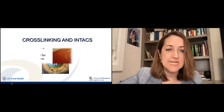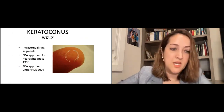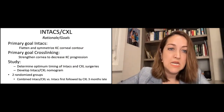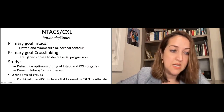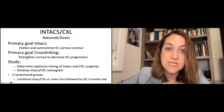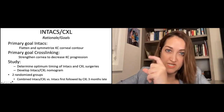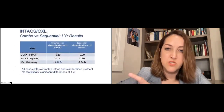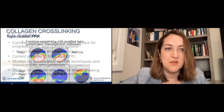Intacs are little intracorneal ring segments initially approved for patients who didn't want to be so nearsighted — surgically placed into the corneal stroma to flatten the cornea and create more symmetry. However, progression tends to continue with intacs alone. Combining intacs with cross-linking — either at the same time or three months later — may be helpful in a small percentage of corneas where the shape change is successful. Cross-linking is now standard of care for progressive keratoconus, with a goal to stabilize and maintain vision and a 97% success rate with the current epithelial-off protocol.